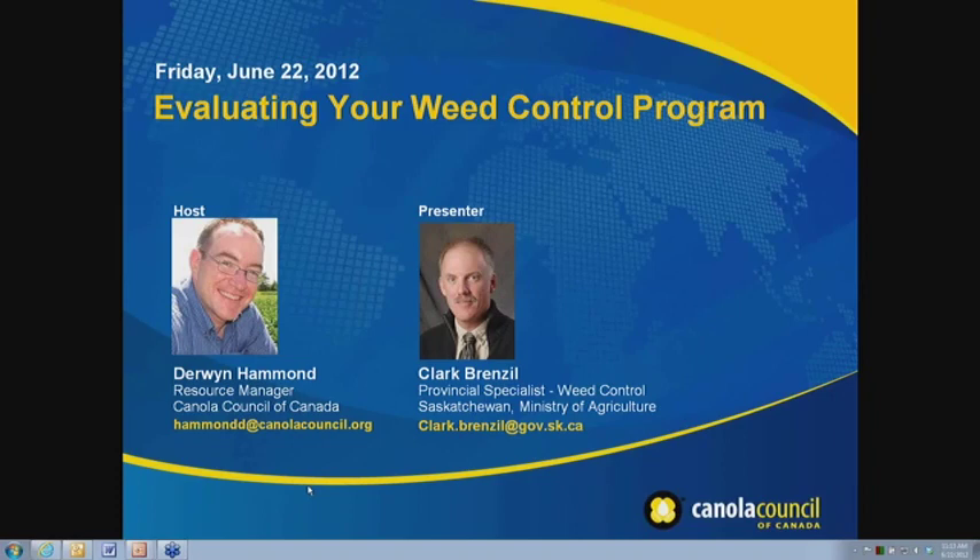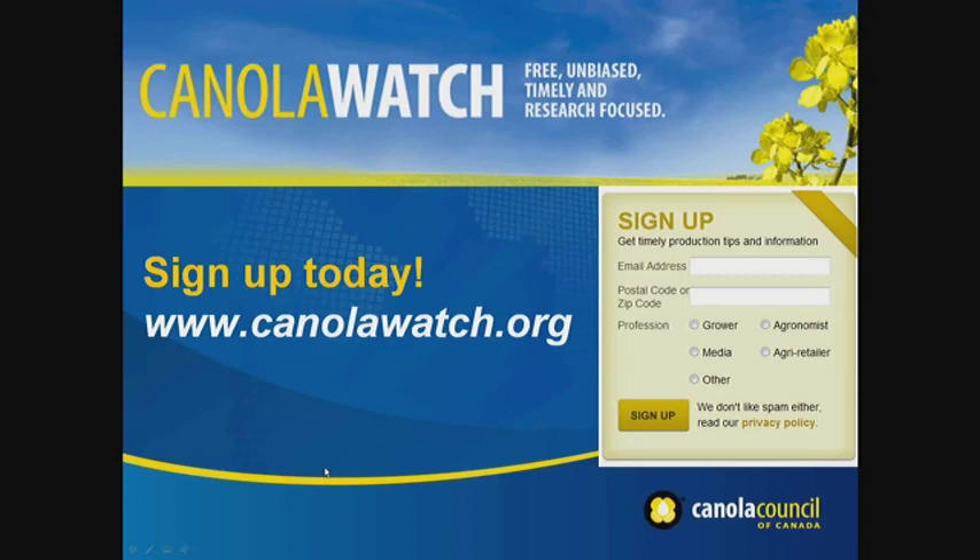That wraps up our questions, Clark. Thanks for helping us out with the webinar today — really appreciate you sharing your expertise. Clark has provided lots of good input for our weekly Canola Watch reports as well. This is a reminder: if you're not signed up to our Canola Watch distribution list, go to canolawatch.org to get signed up. All invitations to our webinar series go out through that distribution network, so if you know others who might be interested, share the canolawatch.org web address with them. With that, we'll wrap things up. Thanks again, Clark.